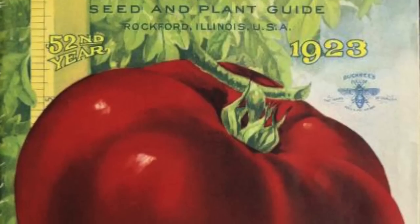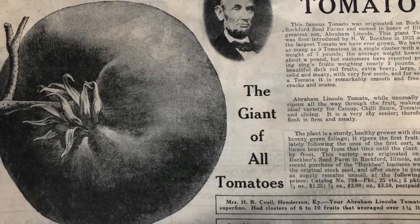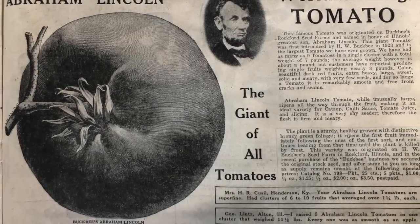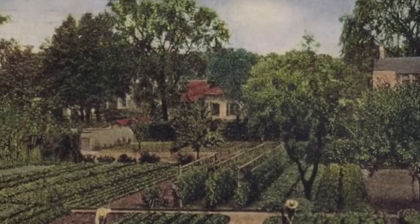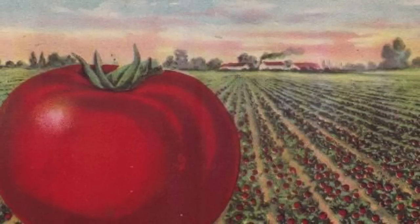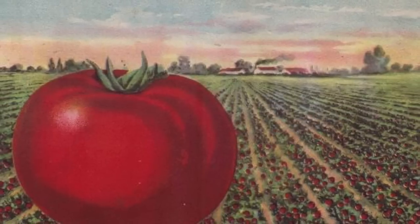Buckbeys Seed Catalog introduced the Abe Lincoln in 1923, calling it the giant of all tomatoes. Buckbeys developed this variety on its Rockford, Illinois farm, and in its catalog the company gushed of growing as many as nine tomatoes in a single cluster that weighed seven pounds.